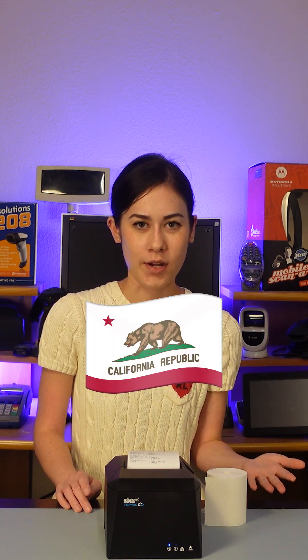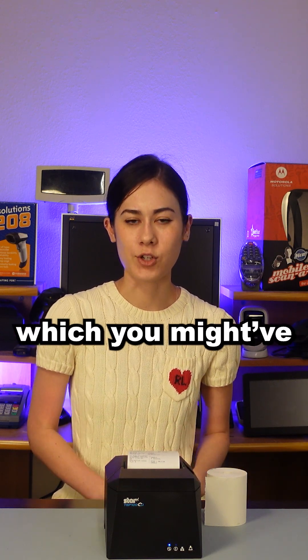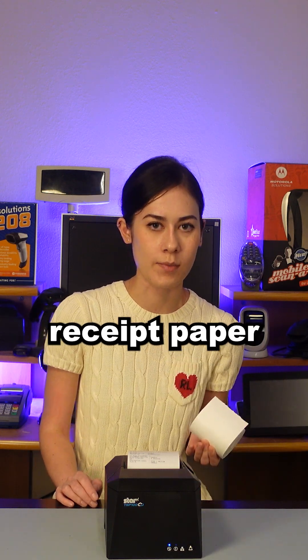States such as California are ruling out the use of BPA and BPS, which you might have heard of. It's a chemical that is found within the coating of receipt paper.